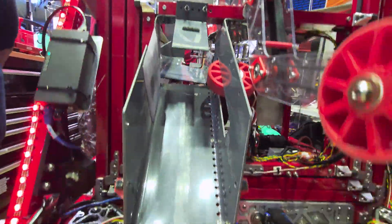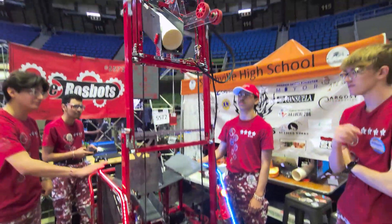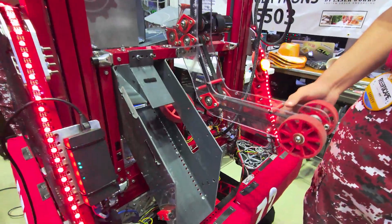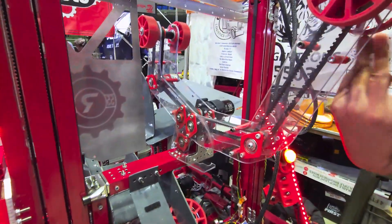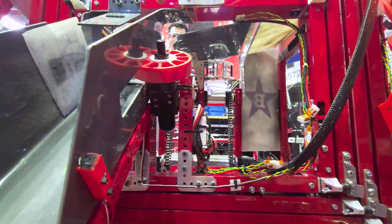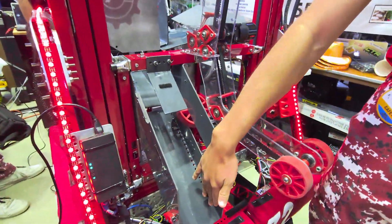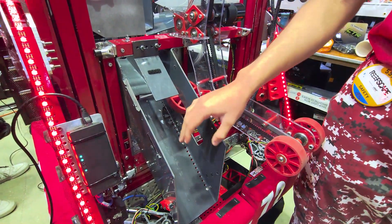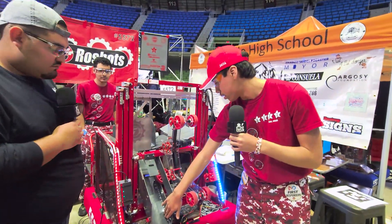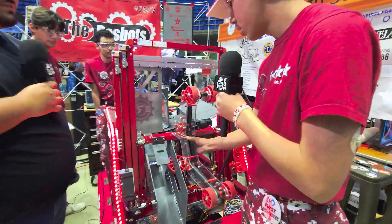Talking about game pieces, we need to score those, so let's pass it on to Sebastian, who's going to talk about the algae and coral scoring mechanisms. For the coral outtake mechanism, we have a gearbox attached with a NEO 550 motor with a conversion kit so we can attach those Max Planetary gearboxes, which have a four-inch diameter compliant wheel. When the coral comes through, it feeds all the way through until it reaches these beam breaks where it stops. Our drivers know when the coral is ready to score once the beam breaks trigger and the lights turn a different color.